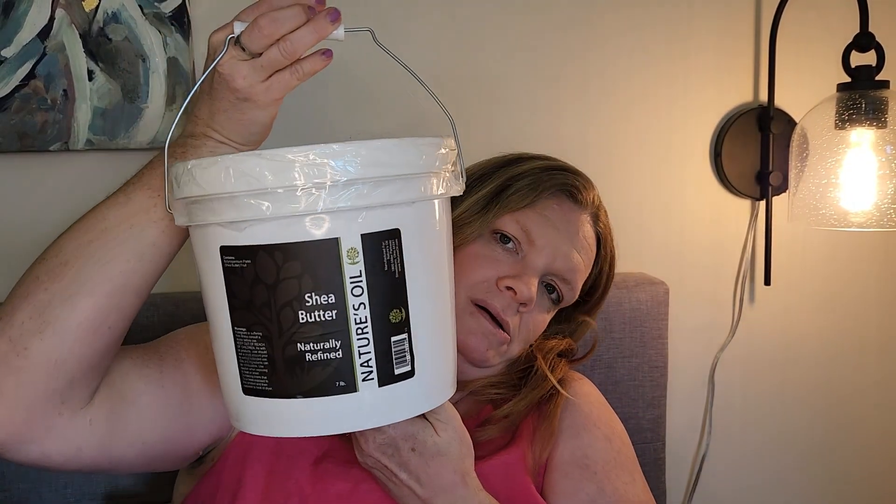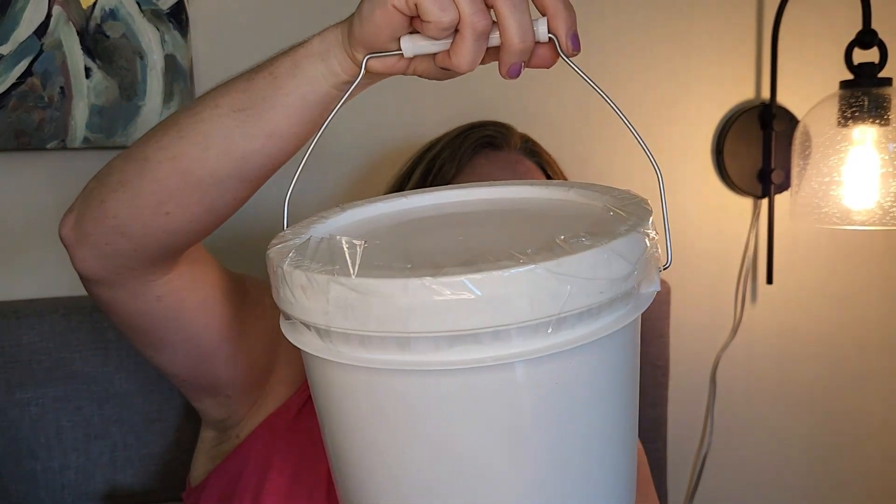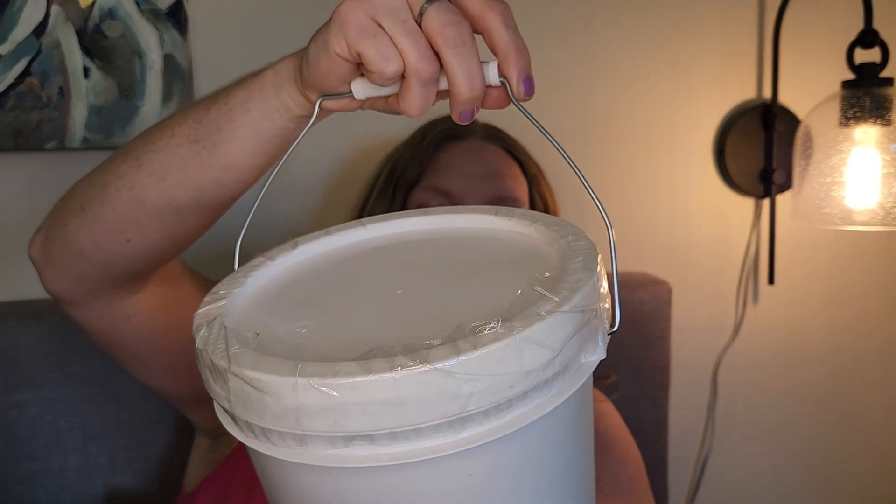This one's kind of fun — a small bucket of shea butter. Seven pounds of shea butter! This can be used in soap and also in deodorant. I was also toying around with the idea of making natural deodorant, so we'll see what happens.